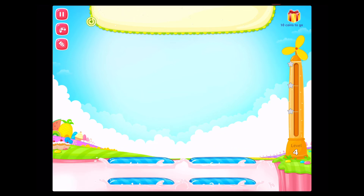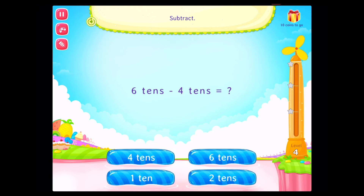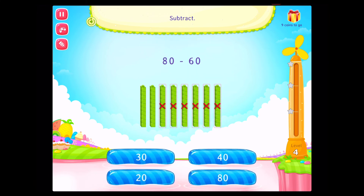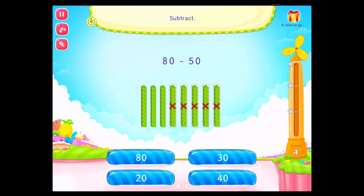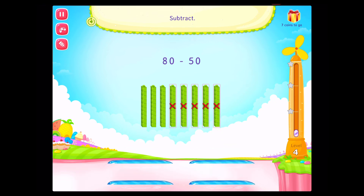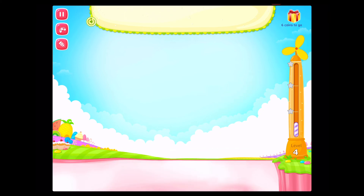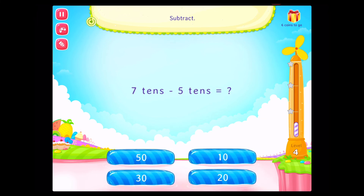Come on! Subtract. Rockstar. Subtract. You rock. Subtract. Fantastic. Subtract. Good going. Subtract. Fabulous.